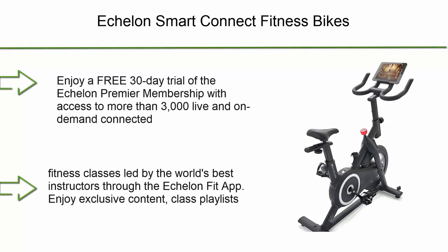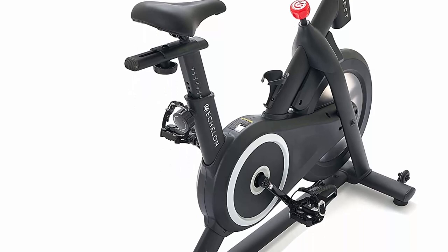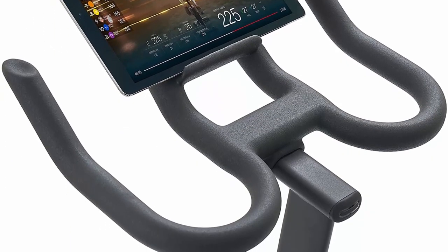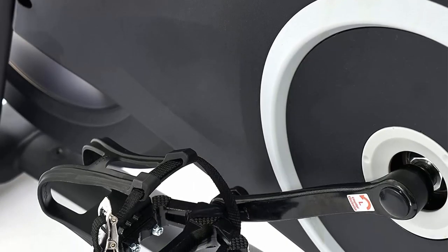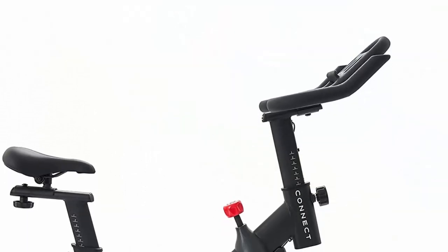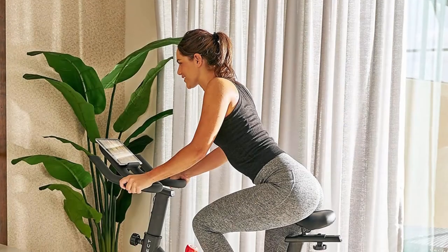Number 5: Echelon Smart Connect fitness bikes. Enjoy a free 30-day trial of the Echelon Premier membership with access to more than 3,000 live and on-demand connected fitness classes led by the world's best instructors through the Echelon Fit app. Enjoy exclusive content, class playlists, and music from top record labels including artists like Pitbull, Old Dominion, Lady Gaga, and Daddy Yankee. Classes range from 5 to 45 minutes and are designed for everyone from beginners to pro athletes.